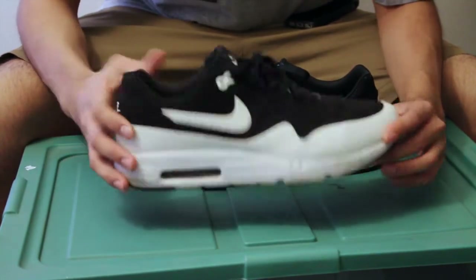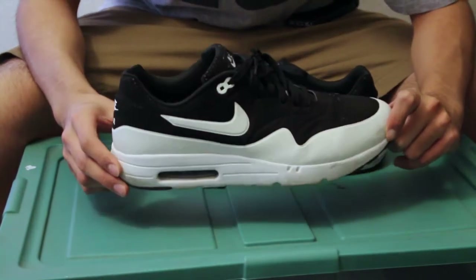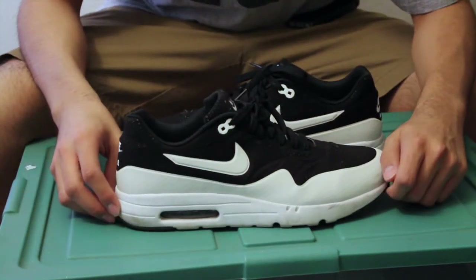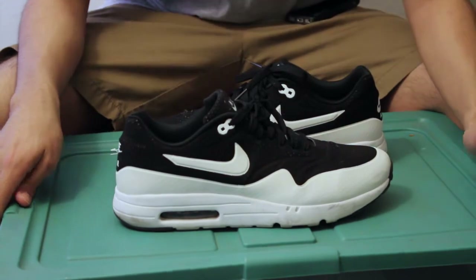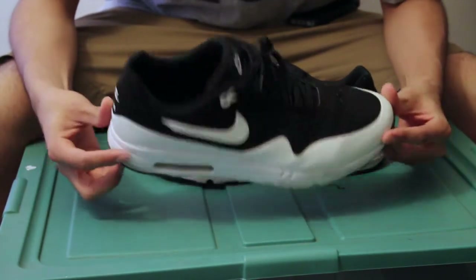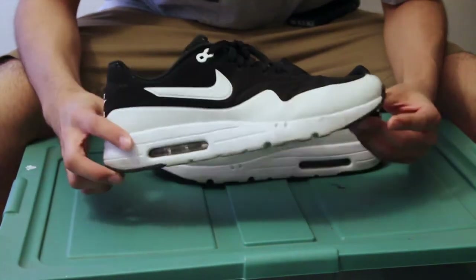For some reason these caught my attention a little more. They do look a little slimmer than the older Air Max 1s. I asked my girlfriend if these or the Air Max 90s were better, and of course she went with the option I didn't want, so I ended up going with the Air Max 1 — and it was a great choice.